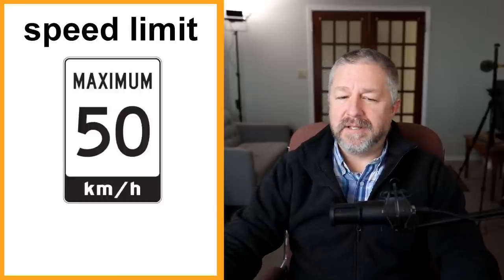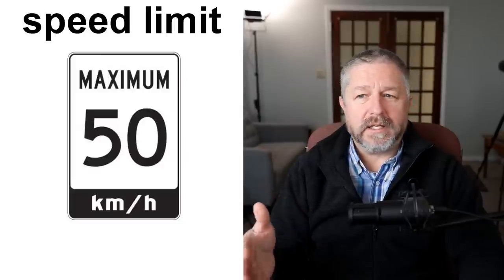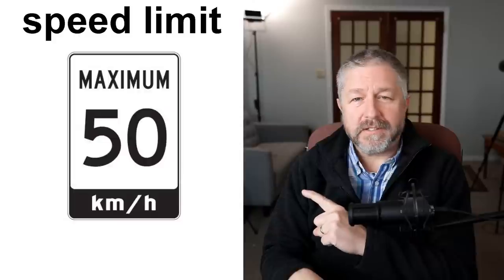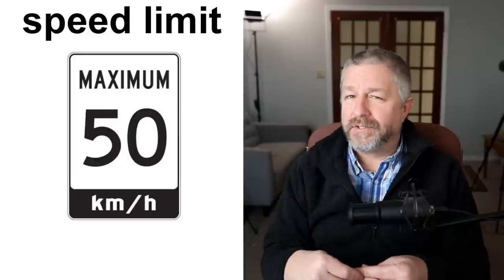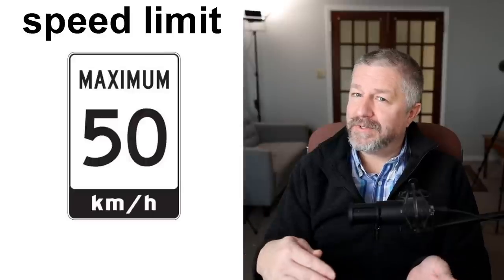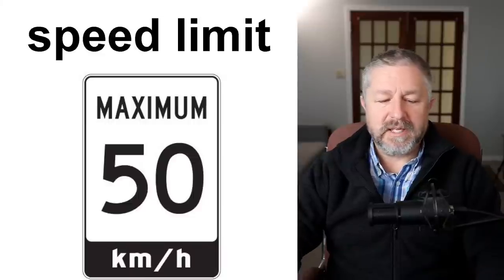We of course have speed limit signs. In Canada, we use the metric system. When I leave my house, I'm allowed to drive 80 kilometers an hour. When I get to the town where I work, I need to slow down to 50 kilometers an hour. It's important to know the speed limit when driving. In Canada, you're kind of allowed to go a little above the speed limit. I usually drive about 85 to 90 in an 80 zone, and in a 50 zone maybe 55 — never any faster, because I don't want to be unsafe or speed in town where there might be people walking or little kids playing.